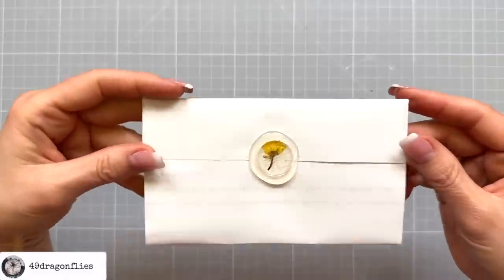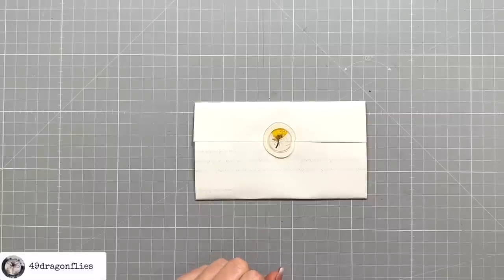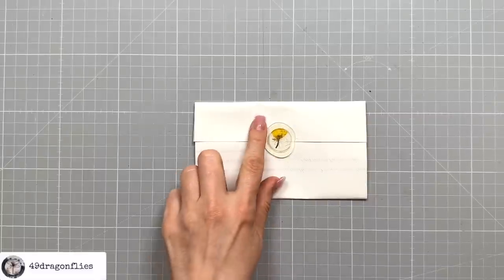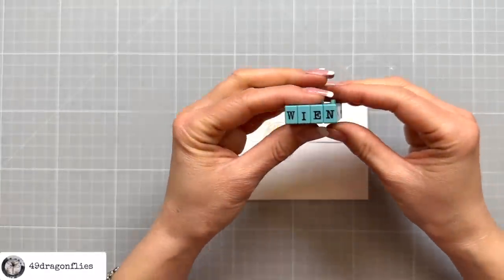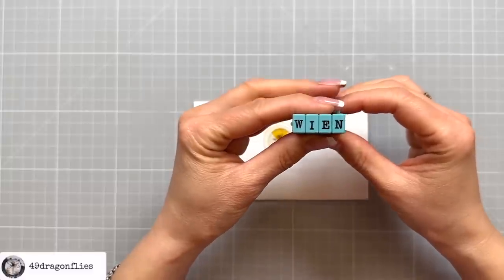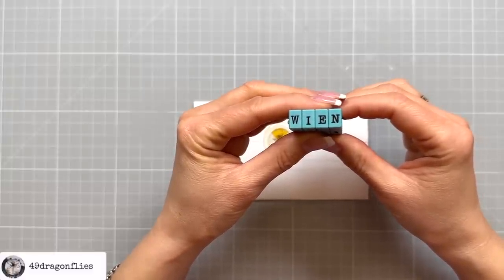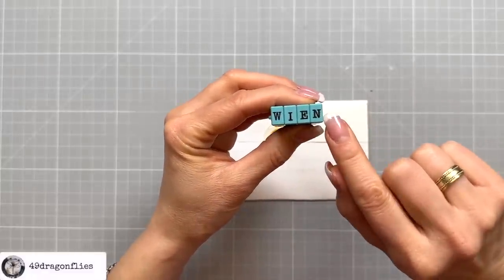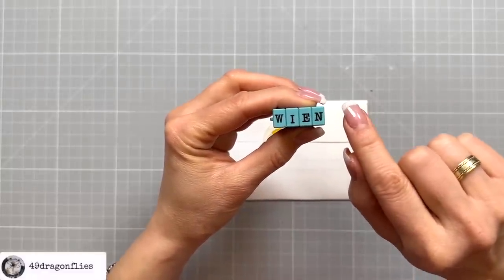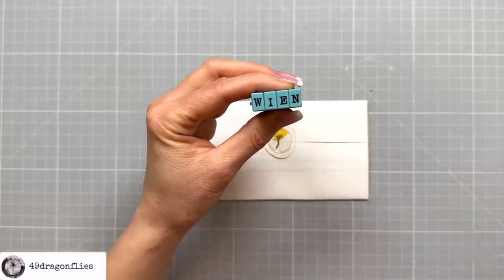Sometimes you would see a stamp here of the city the letter came from. In this case that would be Vienna. I'm using my clickable alphabet stamps and writing it in German. Vienna in German is Wien — simply because I don't have two N's, and trying to stamp the NA separately never works out well. So I'm going to stick with the German word Wien.